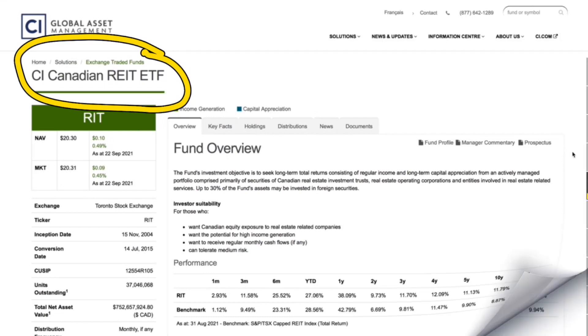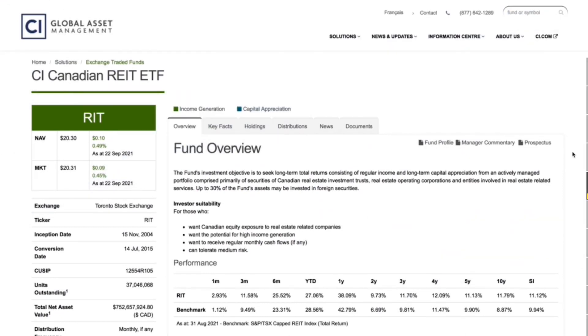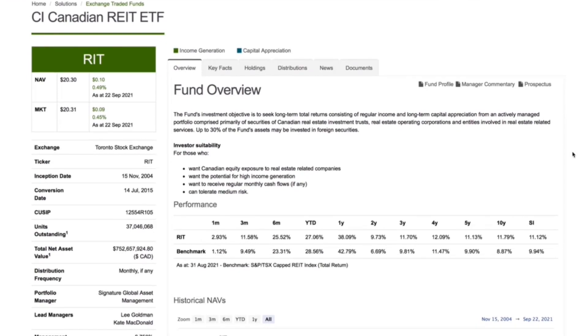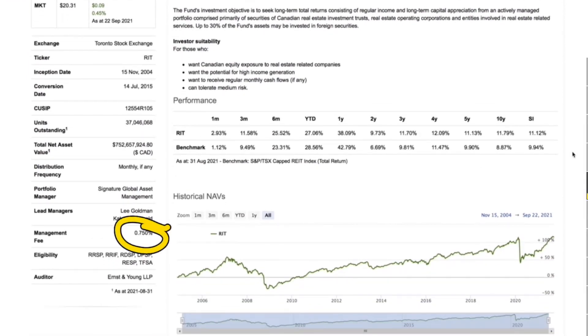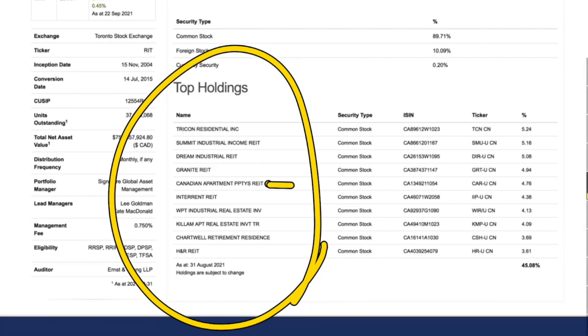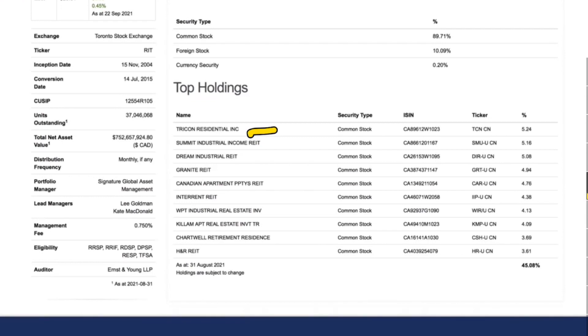The CI Canadian REIT ETF, ticker RIT, is the next ETF we're looking at, and it also pays a monthly distribution. Its inception date was 2004, so there is some pretty good data on this ETF. Its management fee is even higher at 0.75%. The sector breakdown shows that office as well as retail are on the lower end for this specific ETF. Looking at the top holdings, Canadian Apartment Properties — which was the number one stock on XRE — is now in the top five here. We have Tricon Residential at number one, as well as Summit Industrial, which is a good one right now because there's going to be a lot more warehouses needed.